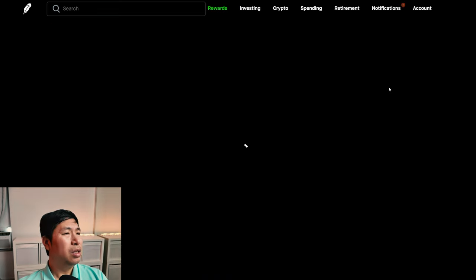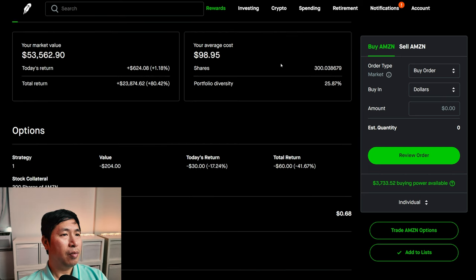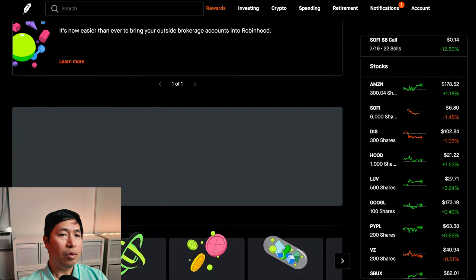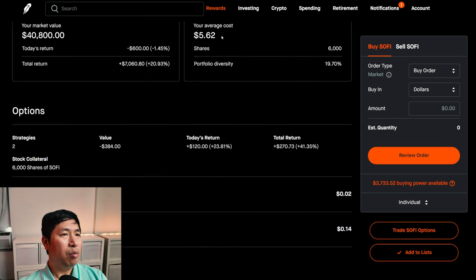For my stocks, I have 300 shares of Amazon. Amazon is at $178.52. My average cost, $98.95. Total return, $23,874.62. I have 6,000 shares of SoFi. SoFi is at $6.80. My average cost, $5.62. Total return, $7,060.80.